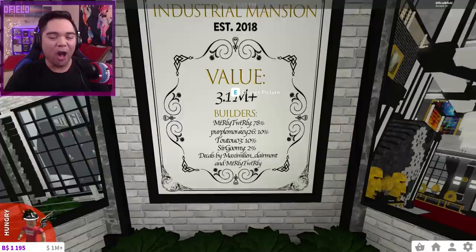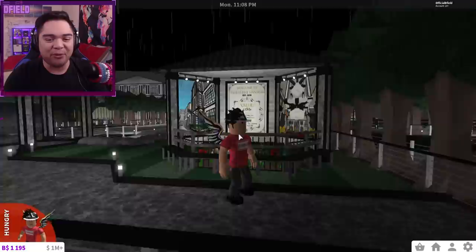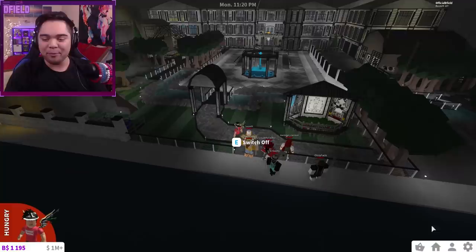Look at all these builders — Merly Twirly did about 80% of it. As you guys can tell, this group of friends loves to work together to create all of this stuff. Bloxburg allows you to create and build with your friends now. A 3 million dollar industrial mansion for you guys here today. Huge shoutouts to Merly Twirly — if you want to check out her channel, I will be linking it at the very top of the description below.